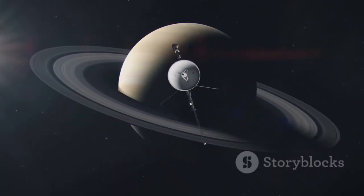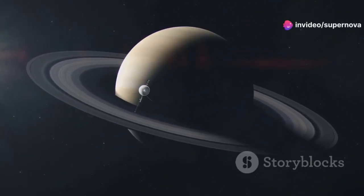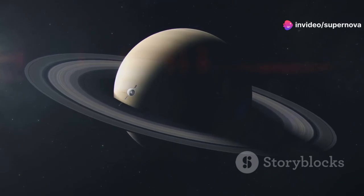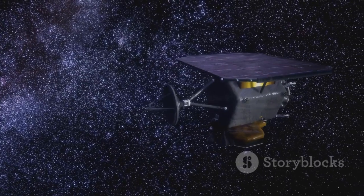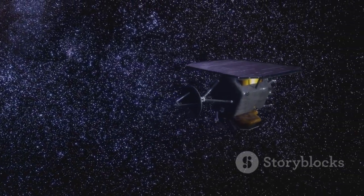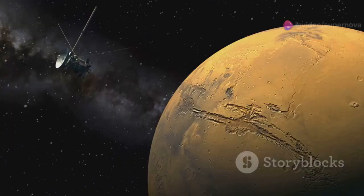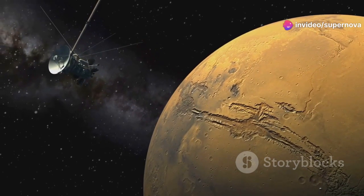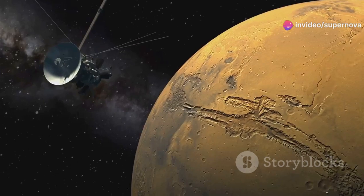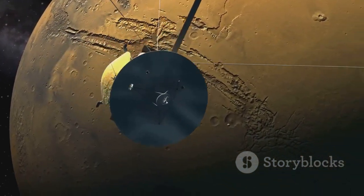The Voyager spacecraft were marvels of engineering. Each component was carefully crafted to withstand the harsh conditions of space and to operate autonomously for years on end. They were equipped with cutting-edge scientific instruments designed to capture detailed images and data from the planets they encountered. Cameras, spectrometers, and magnetometers were on board, allowing the spacecraft to analyze the atmospheres, surfaces, and magnetic fields of the planets.